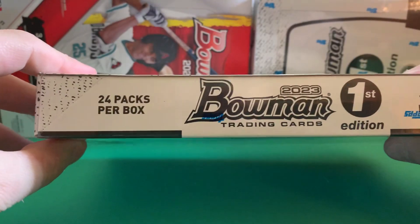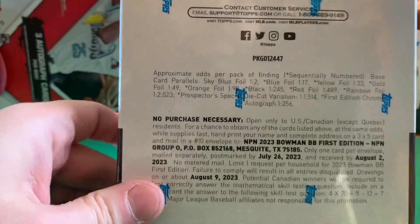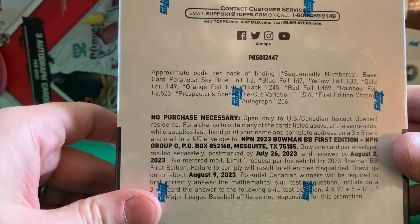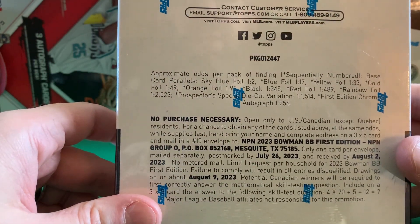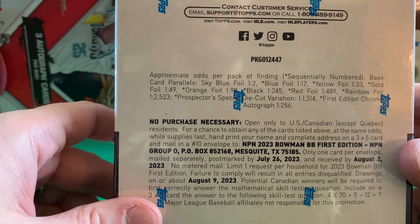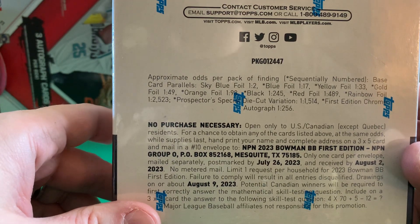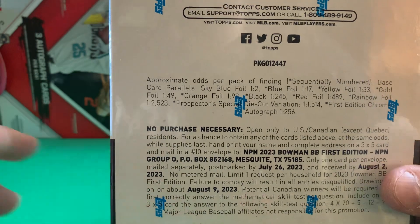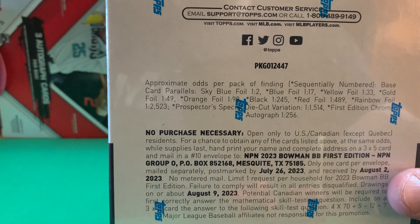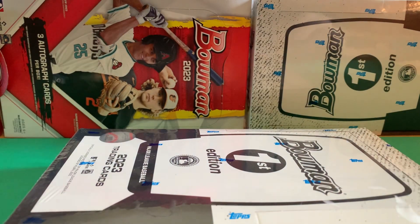You get 24 packs and 10 cards per pack, as you can see on the back. This is a little bit unique — you don't have chromes on this, this is foils for color. The autographs are not guaranteed; I believe it's one per every five and a half boxes, so no guarantee we're going to get an auto here, but hopefully we get some decent color out of these top prospects in 2023. Let me grab a quick drink and we'll get started.